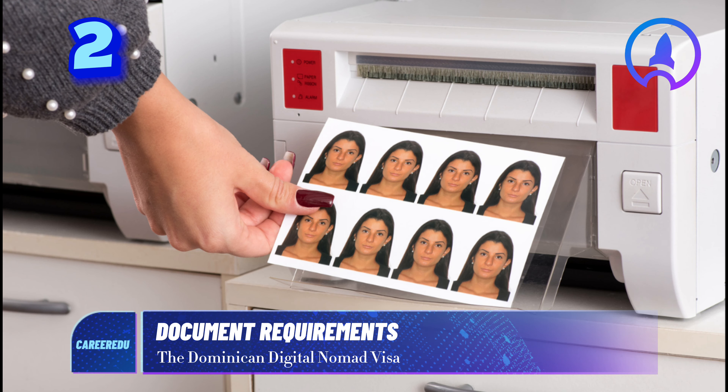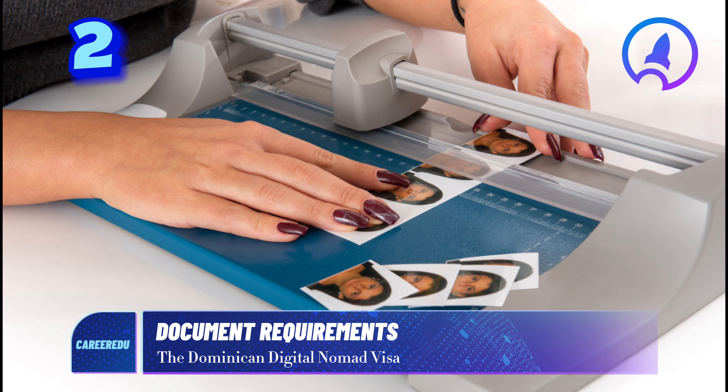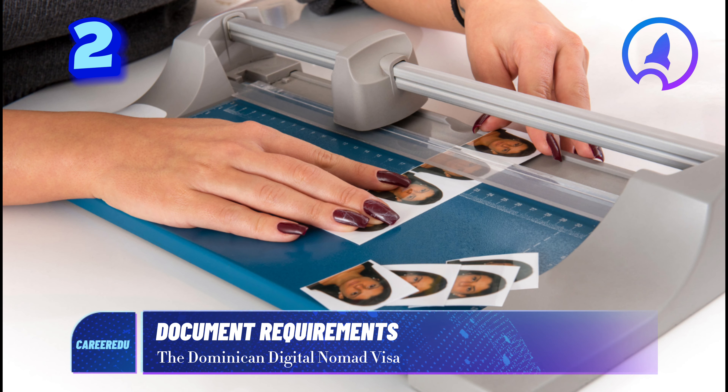To apply for this visa, you'll need the following documents. One: a valid passport with at least six months of validity. Two: passport-sized photos. Your photos should be the standard passport size — two inches by two inches, or approximately 51 millimeters by 51 millimeters. Ensure your head is positioned between one inch and one and three-eighths inches from the bottom of your chin to the top of your head. Three: evidence of your relationship to any dependents, such as a marriage certificate for spouses, or birth or adoption certificates for children.